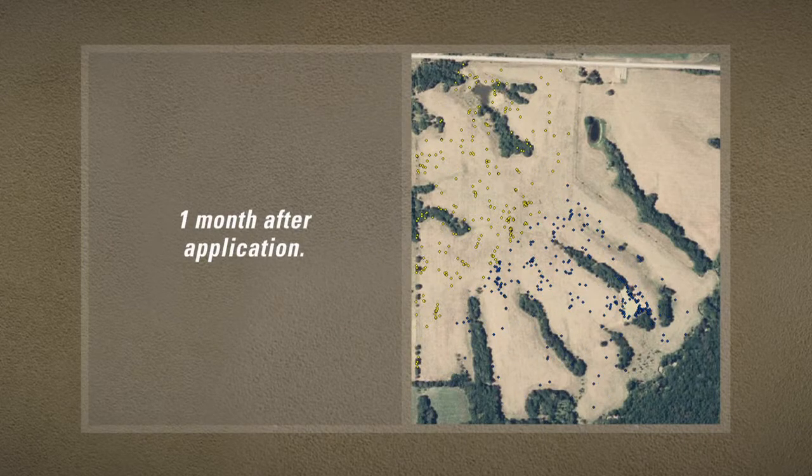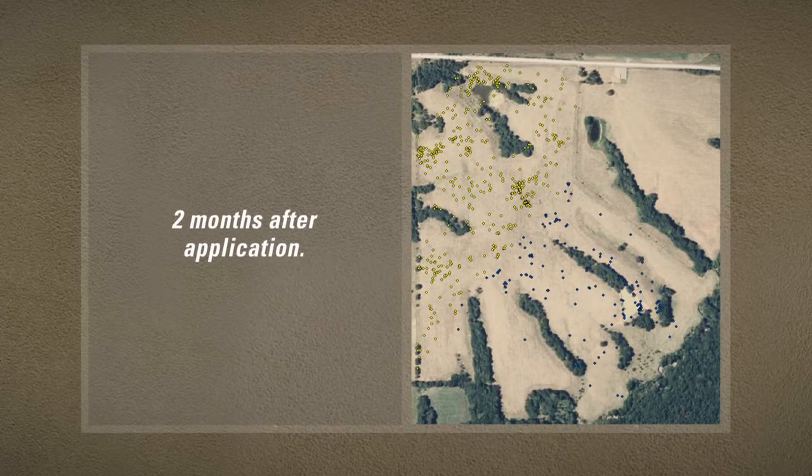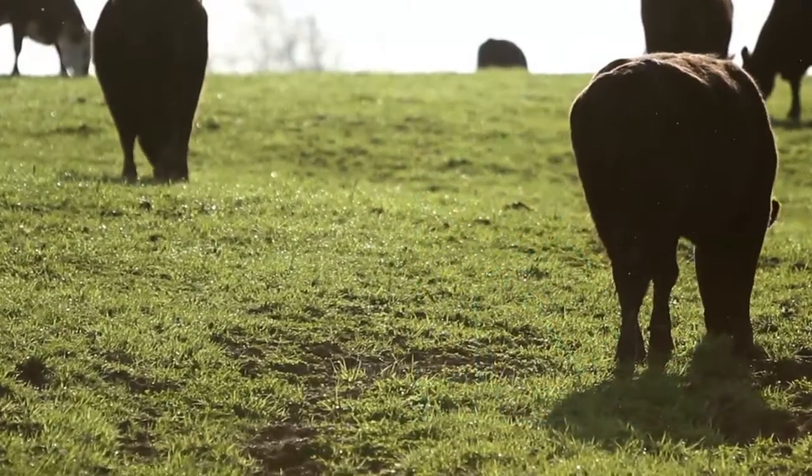One month after application, cows are still grazing over the whole pasture, in both treated and untreated areas. But two months after application, about three-fourths of the grazing activity is in the treated area. Cattle are beginning to vote.